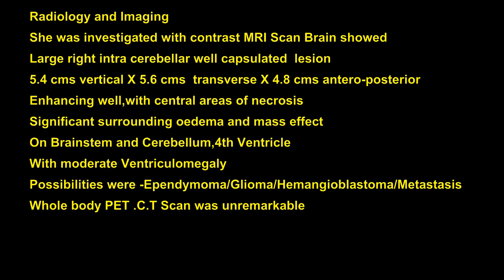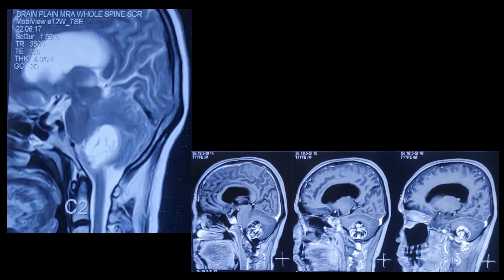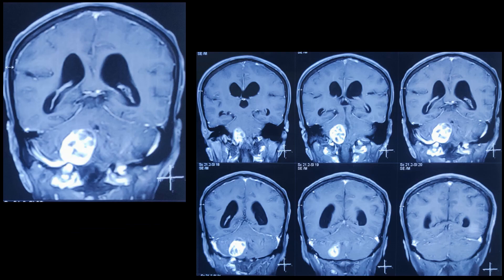With this she was investigated. The contrast MRI scan of the brain showed a large right cerebellar well-encapsulated tumor, 5.4 cm vertical, 5.6 cm transverse and 4.8 cm anteroposterior, with significant pressure over the cerebellum, brainstem, midbrain, pons, and medulla oblongata, with moderate ventriculomegaly.